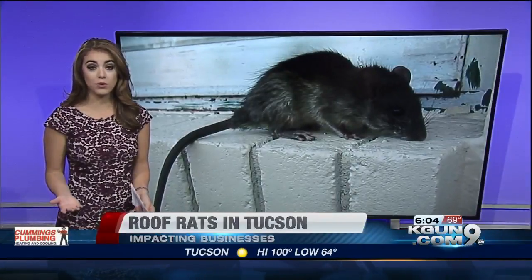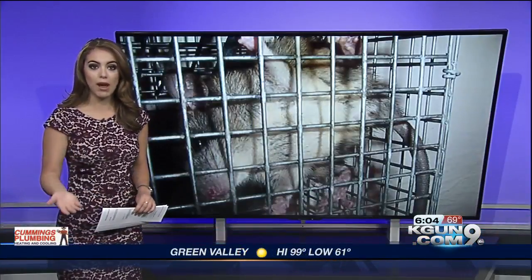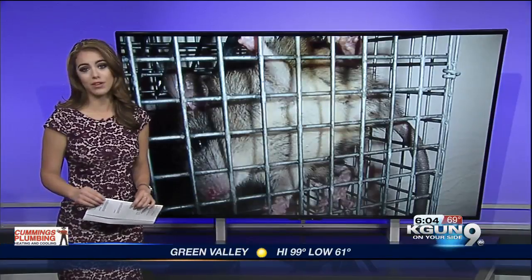So what can you do if you see one? Well, there really isn't much you can do but use a trap, or you can call an extermination company to remove them. Whitney.